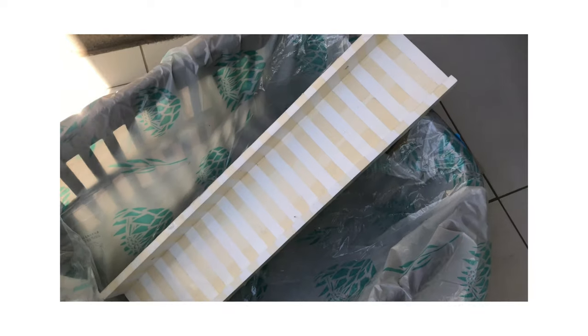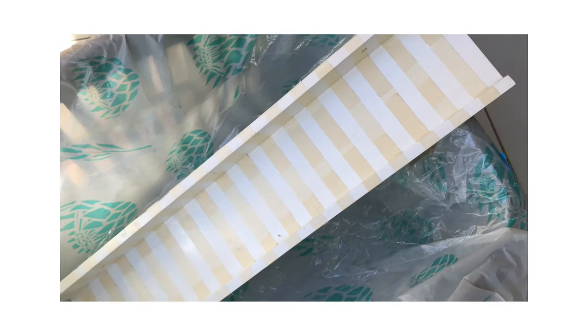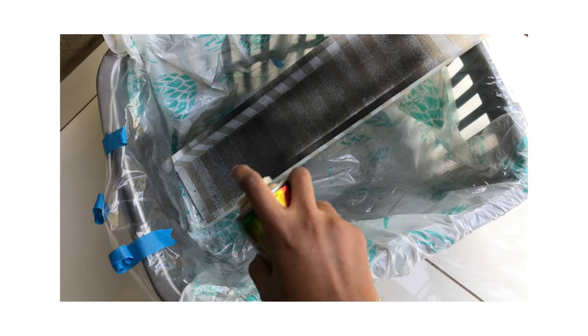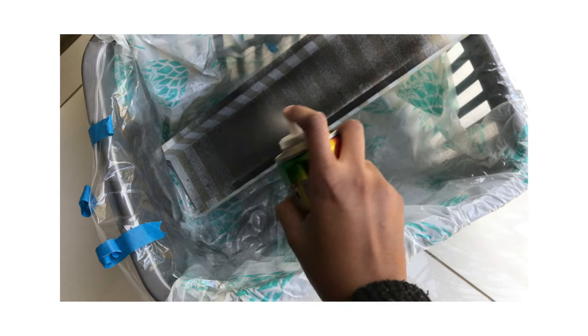The last DIY is probably the easiest one of all. I was kind of over having a white shelf, so I used some masking tape, gave it a good old spray paint, and bobs your uncle.